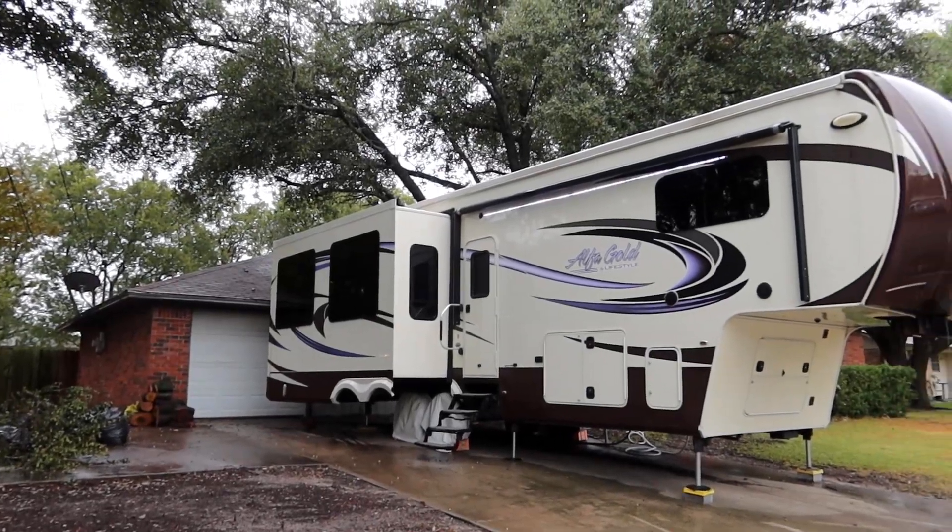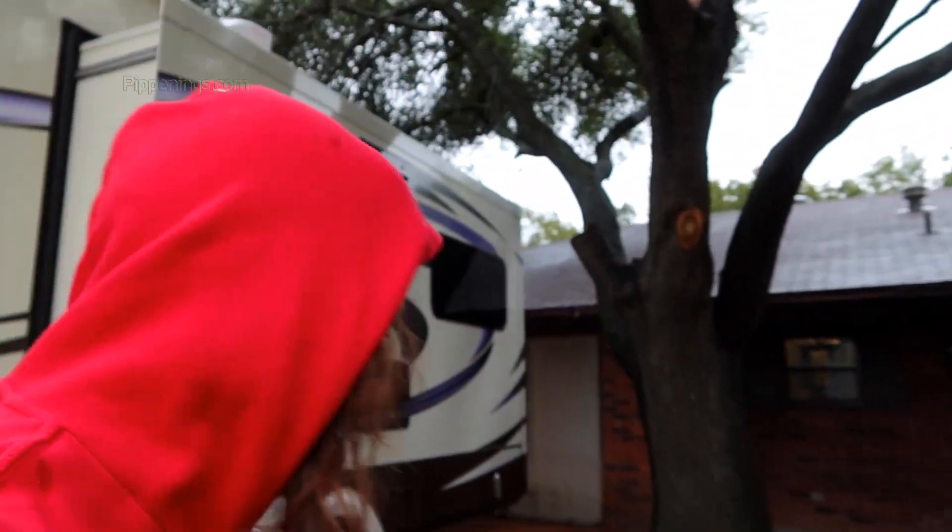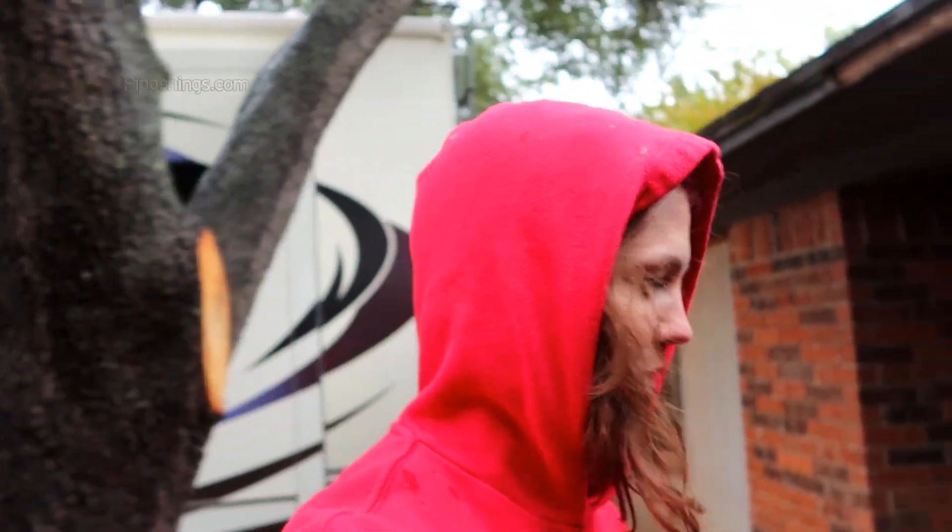Hey guys, thanks so much for watching. I'm Pippi Peterson and I am here at the house that me and my new business partner are flipping. I wanted to give you guys a tour of it. I realized we've already done some work and I didn't really film beforehand. I've been doing all these RV living videos and I'm still trying to figure out how I should be filming the house flipping videos, so let me know what works for you.